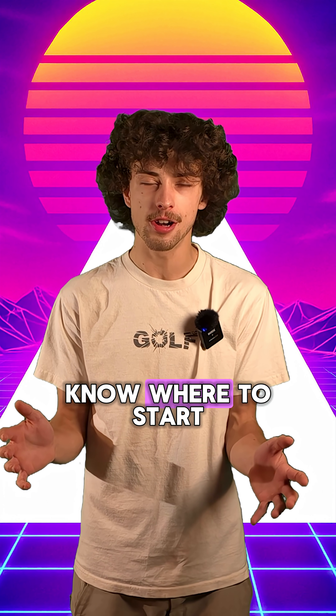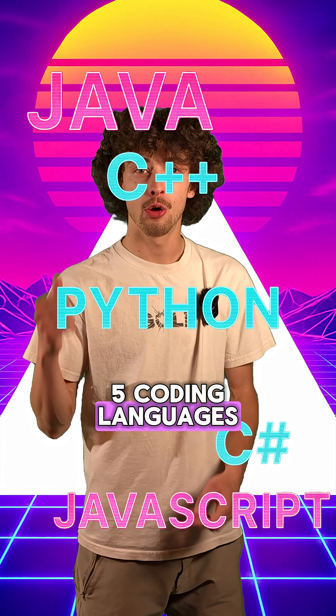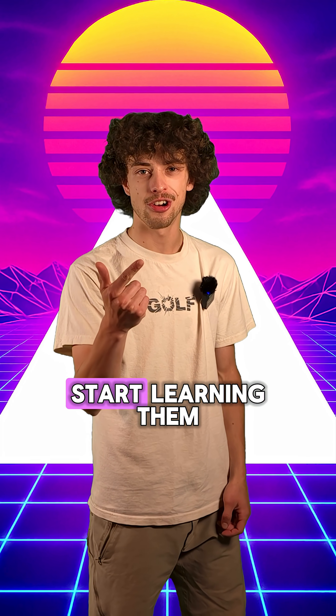Do you want to learn how to code, but you just don't know where to start? There's too many languages. Here's the top five coding languages, what they're most used for, and how to start learning them.